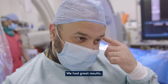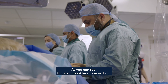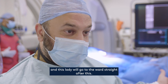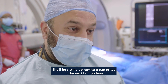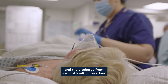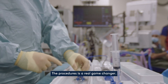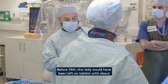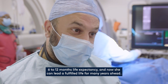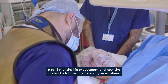It was great — we had great results, it all went according to plan. As you can see, it lasted less than an hour, and this lady will go to the ward straight after this. She'll be sitting up having a cup of tea in the next half an hour, and discharge from hospital is within two days. This procedure is a real game-changer. Before TAVI, this lady would have been left on tablets with about 6 to 12 months life expectancy, and now she can lead a fulfilled life with many years ahead.